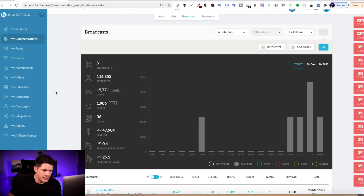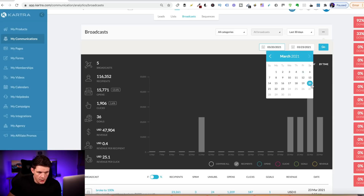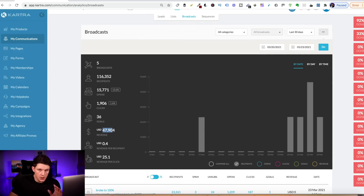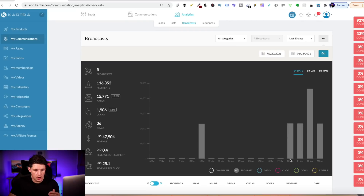So this is my Kartra account here, and you can see up here on the top it's March 2021 — I did this on the 20th of March until the 23rd of March. I'm just going to click go on this, and when it loads you can see here revenue, which is all profit — $47,904. We'll just click refresh on that again just so you can see $47,904 over this period.